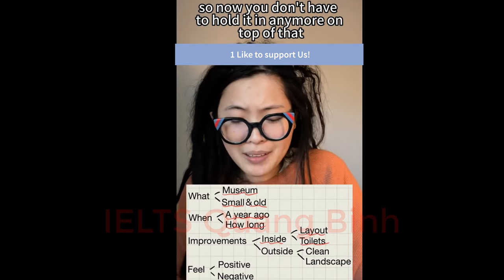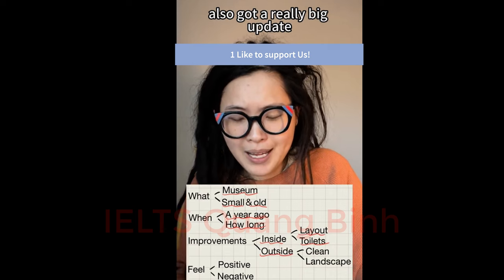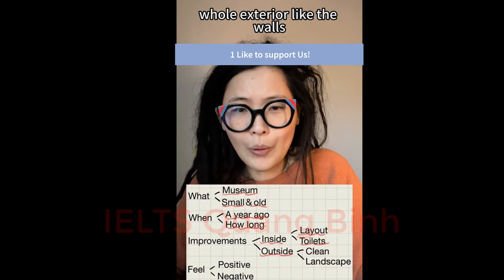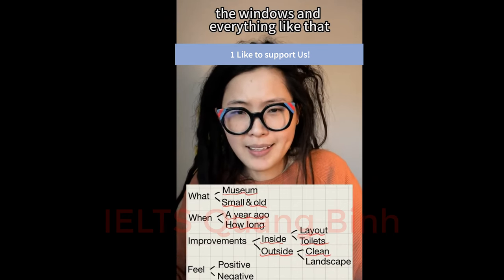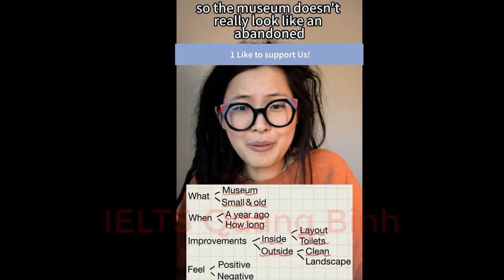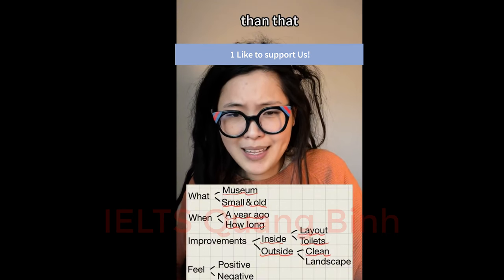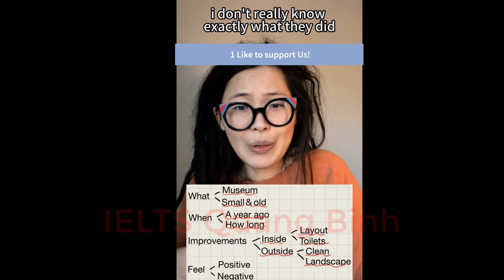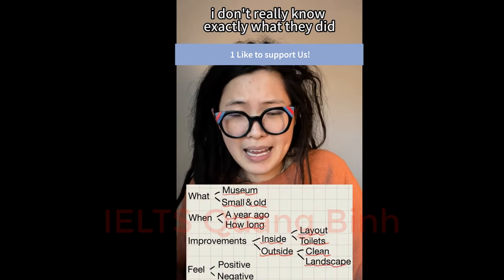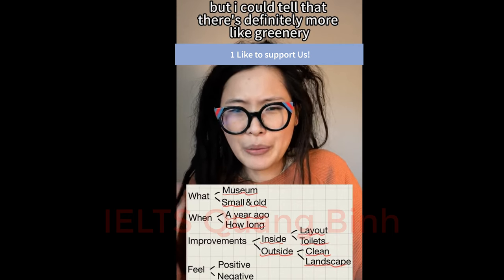The outside also got a really big update. First of all, they cleaned the entire exterior — the walls, the windows, and everything — so the museum no longer looks like an abandoned building. On top of that, they did something with the landscape as well. I'm not exactly sure what they did, but I could tell there's definitely more greenery, vegetation, and natural scenery around.